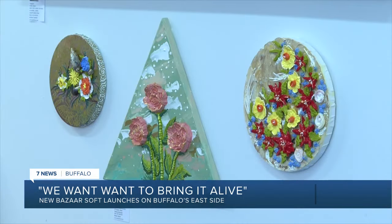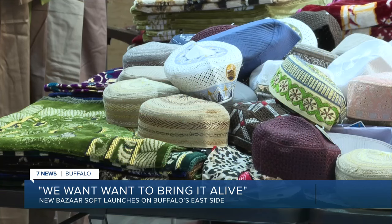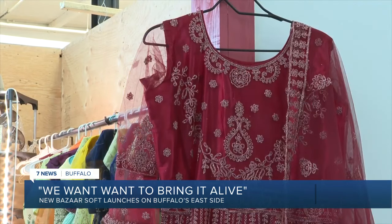Over here, we have displays from local artists. This is one of the things I would really like to see — local artists, young students, and entrepreneurs come in here and showcase their products and services. We want businesses and backgrounds from all over Buffalo to come in, explore, and get their feet wet. This will, I think, bring up this side of Buffalo, especially since it's been quieter over the years.